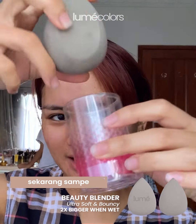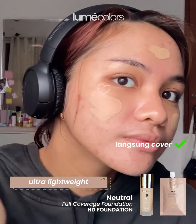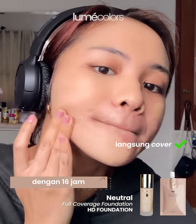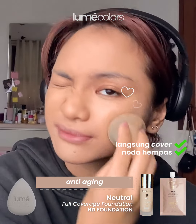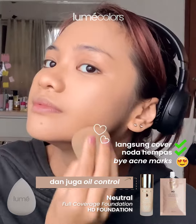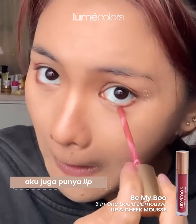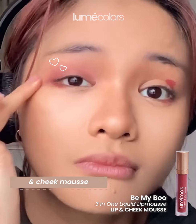This is their HD Ultra Lightweight Foundation. They say it's a 16-hour long wear, it has anti-aging and vitamin E, it's moisturizing, brightening, and has oil control. I got this one in the darkest color. I also got their Velvet Lip and Cheek Mousse — I'm thinking I can use this for blush and also eye stuff.